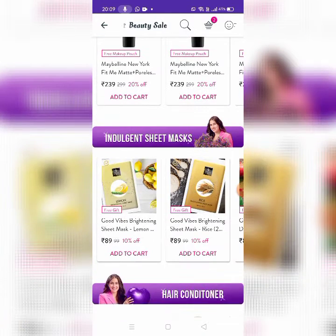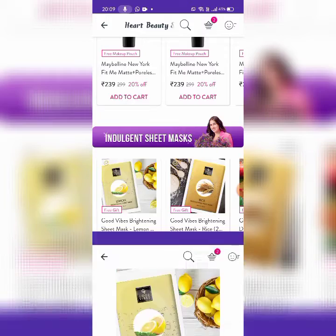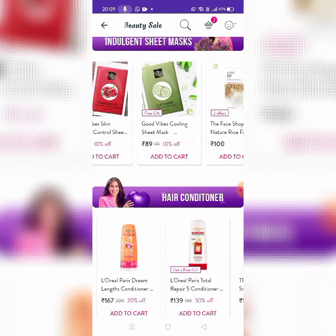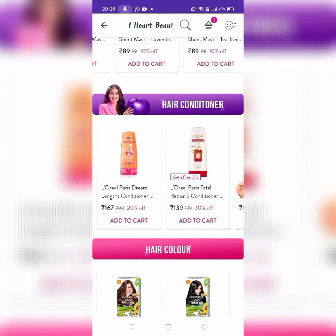Next, there is an Individual Sheet Mask — this comes with a free gift. This is Good Vibes Brightening Sheet Mask, 11.89 rupees. This is a great product. There are Face Shop and Good Vibes.